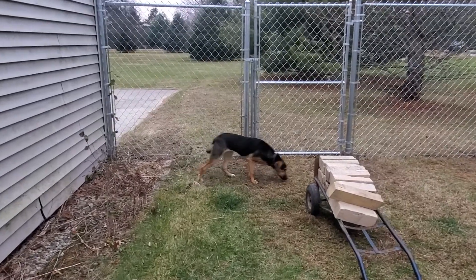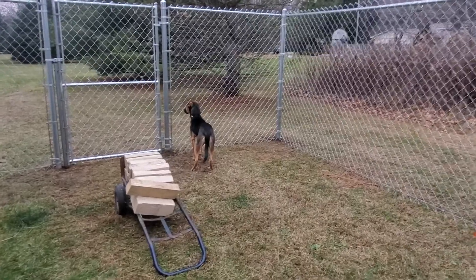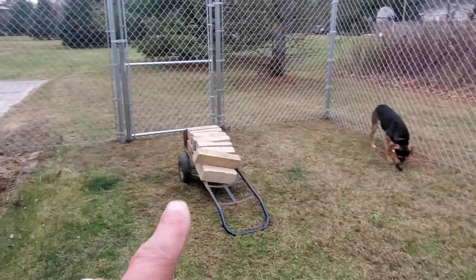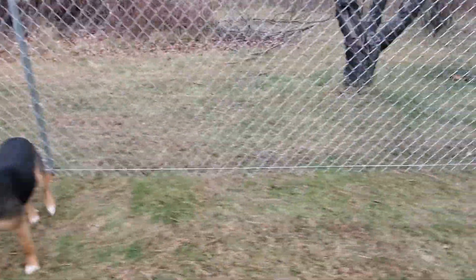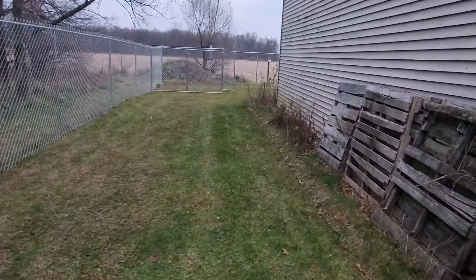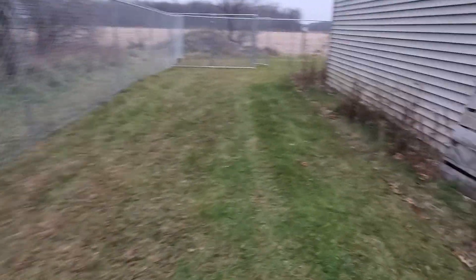This is a video to show how big of a yard the dogs have now. This is one side. These bricks here will be put along the perimeter to stop the dogs from digging under the fence, and so they have quite a bit of area.